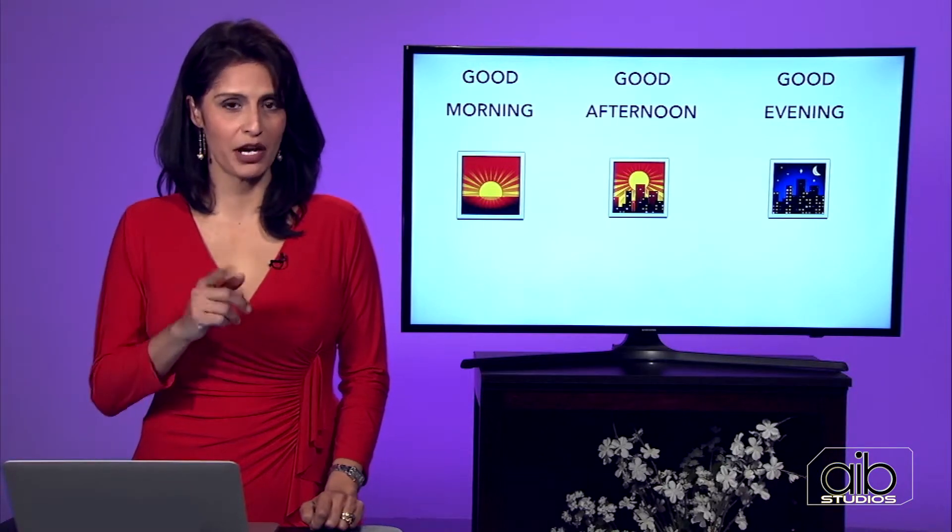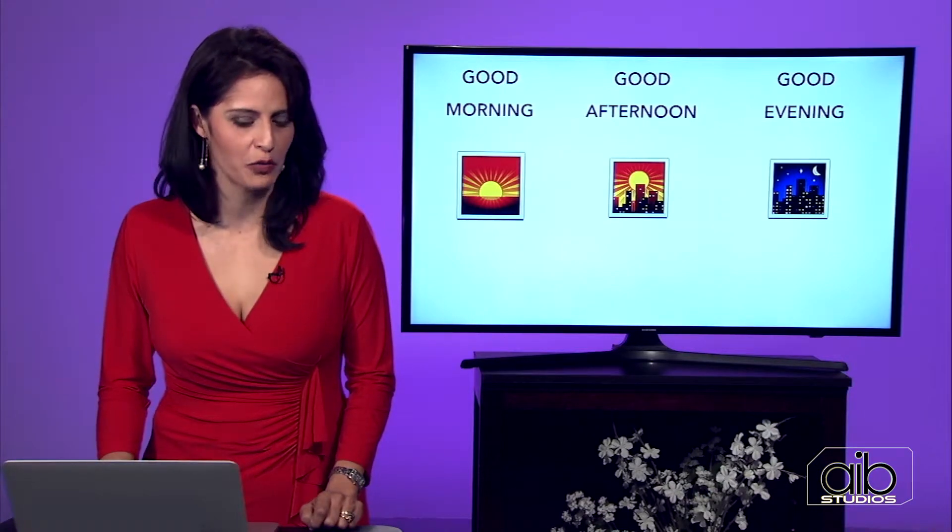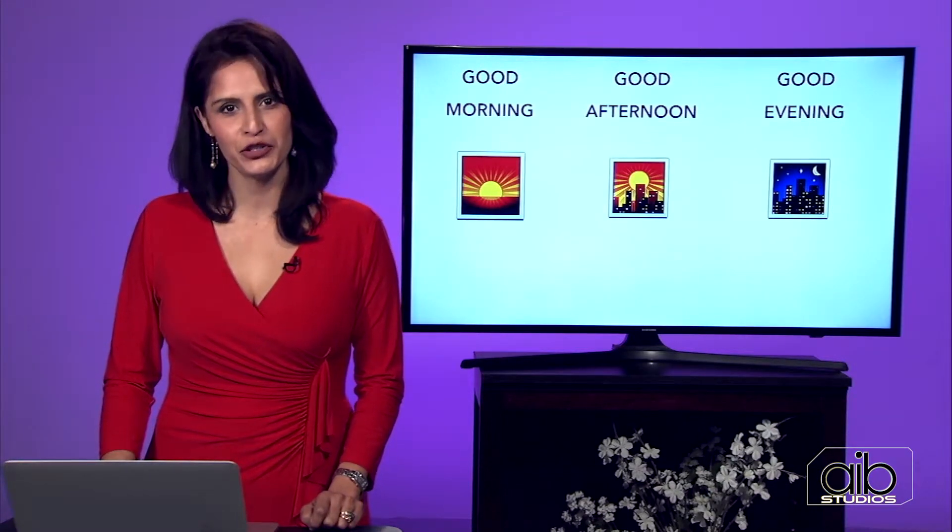What time is it right now where you're at? If you saw me walking down the street and wanted to say hello, would you say good morning, good afternoon, or good evening? Good day to you too.